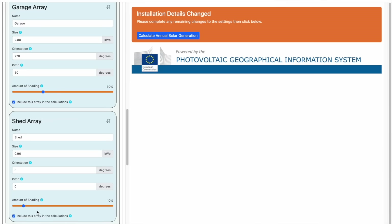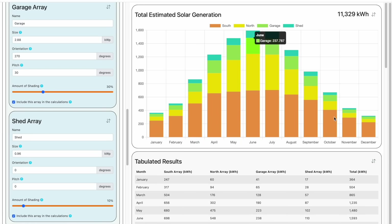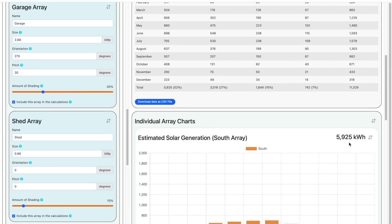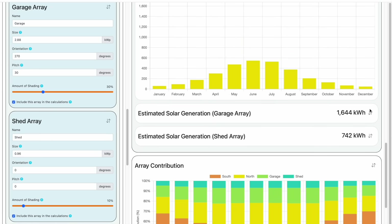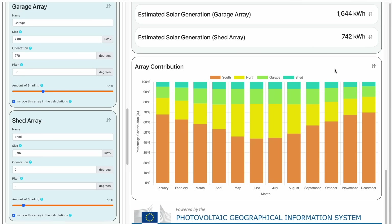We're ready now to click the Calculate Annual Solar Generation button. After a few seconds, you can see that all four arrays are present in the total estimated solar generation chart, with a total annual estimate of 11,329 kilowatt hours. And if we look at the table below, you can see it's fully populated now. And below that, we can see the individual array charts if we need them. And finally, you can see the individual percentage contributions from each array in a chart.